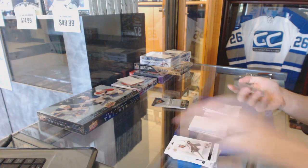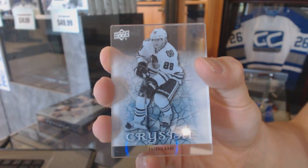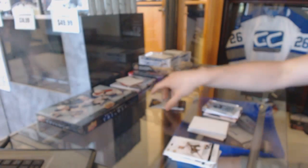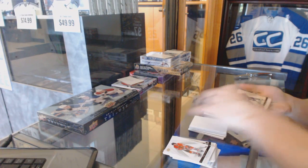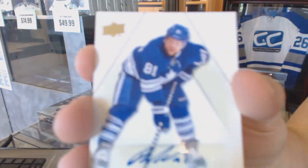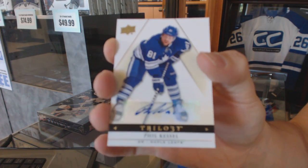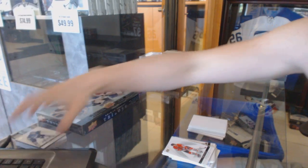We've got an Upper Deck Crystal, Patrick King. And we've got a base autograph of Phil Kessel — really good first box.